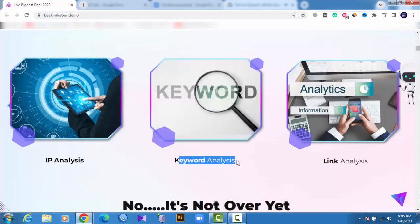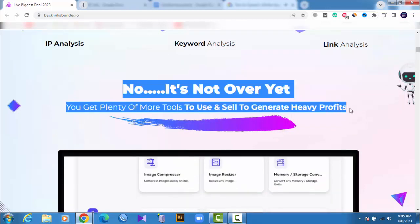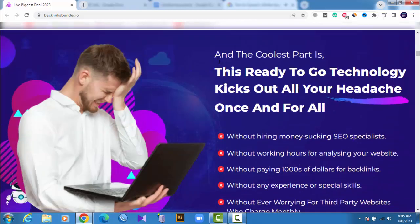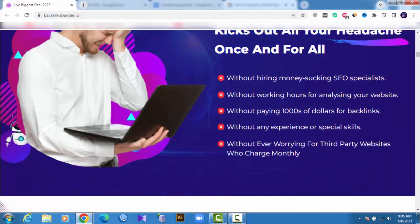And it's not over yet — you get plenty more tools to use and sell to generate heavy profits. This ready-to-go technology kicks out all your headaches once and for all: without hiring money-sucking SEO specialists, without working hours analyzing your website, without paying thousands of dollars for backlinks, without any experience or special skills, and without ever worrying about third-party websites that charge monthly.